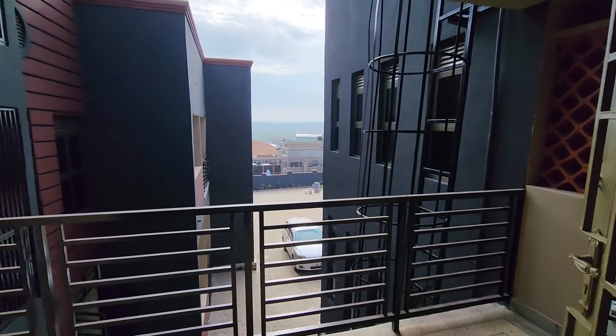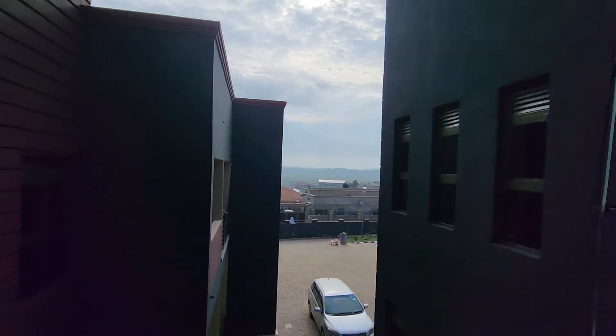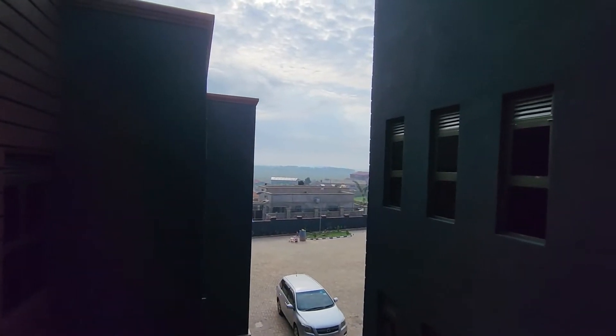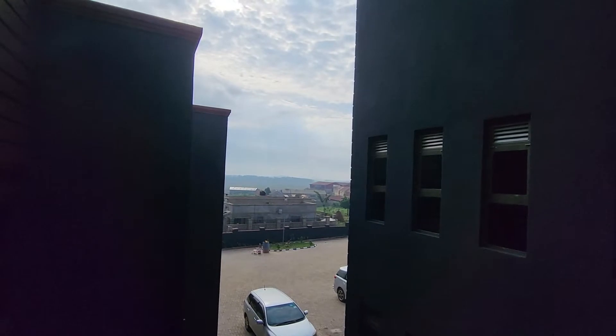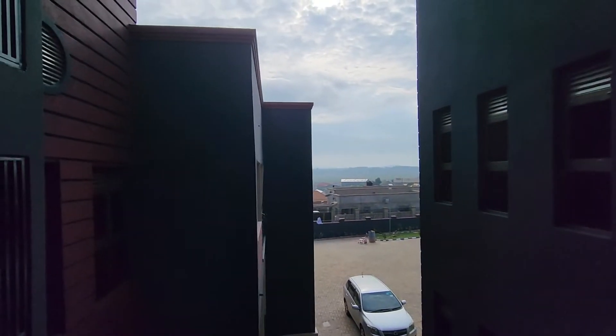Beautiful, all nice. And these windows are tinted — good. Look at that view. Uganda is just so luscious and green. I think that's why they call it the Pearl of Africa. Nice.